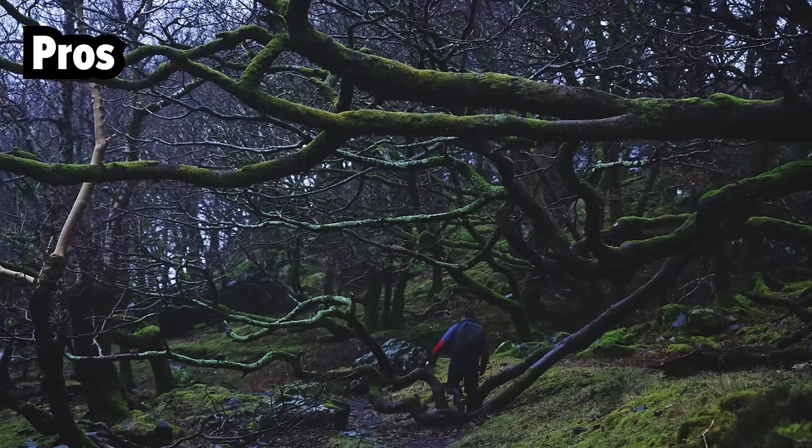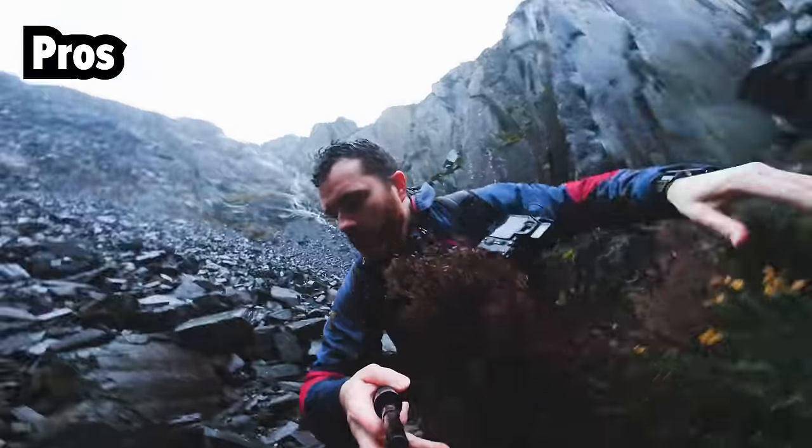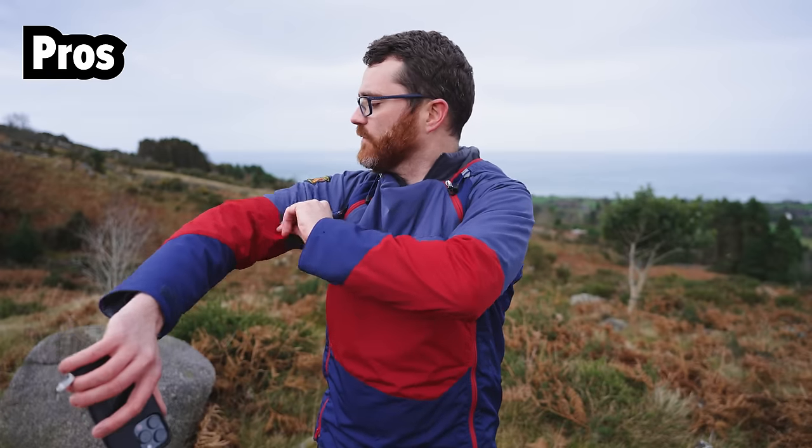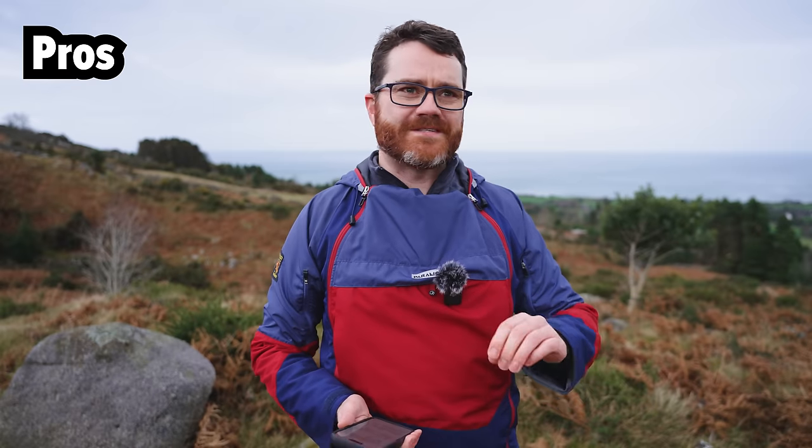It's also a lot more robust than a conventional waterproof — more tear-resistant. In fact, I accidentally snagged my arm on a barbed wire fence on the way in here. And rather than ripping the jacket, it just sort of scratched along the surface. So it's definitely stronger than a normal waterproof.